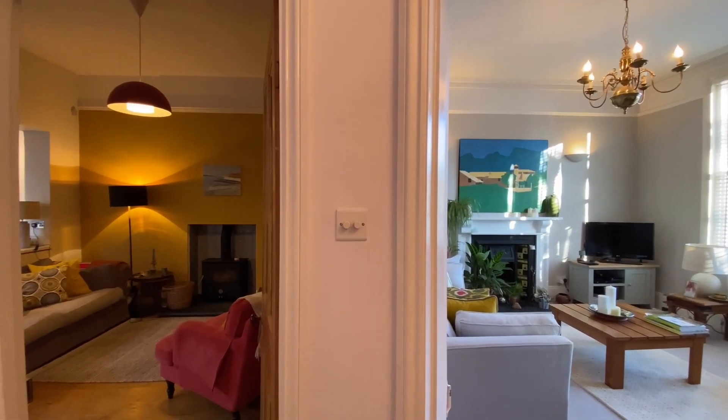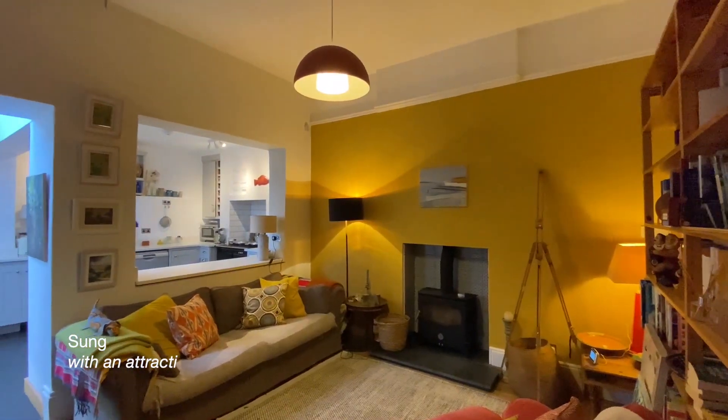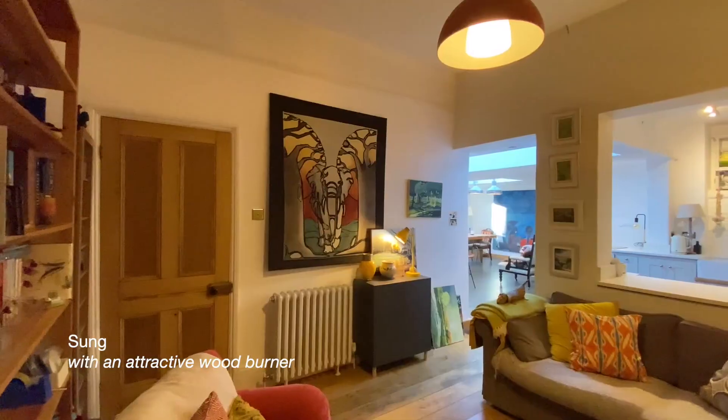Next to the living room, towards the rear of the property, is the snug — a lovely cosy room with high ceilings and a wood burner.